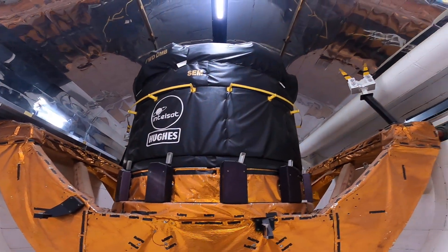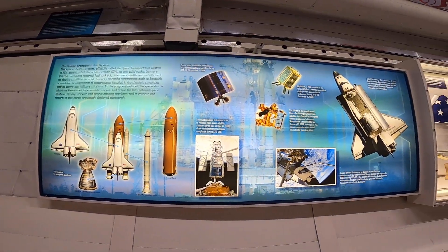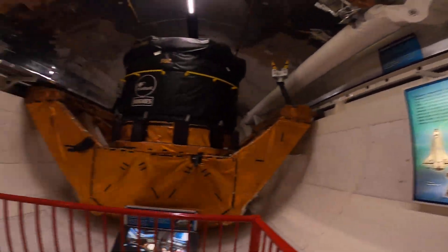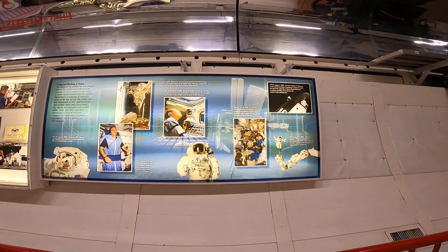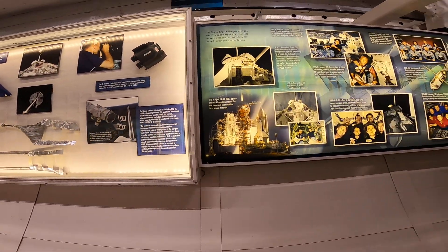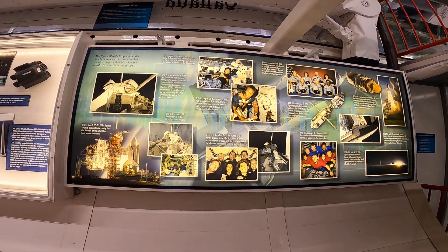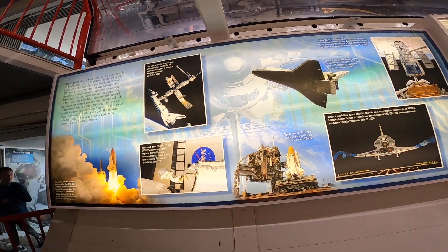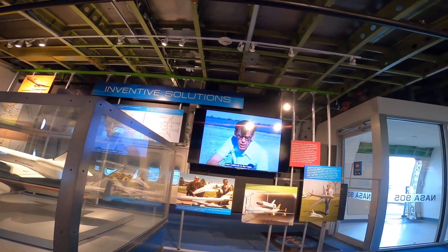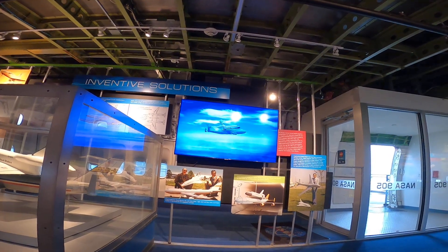The walls are lined with history — photos, diagrams, and videos of shuttle launches and carrier flights. You get to stand where astronauts trained, sat, and launched into orbit. It's not just a static display; it's a window into an era of reusable spaceflight that shaped NASA's legacy for decades.